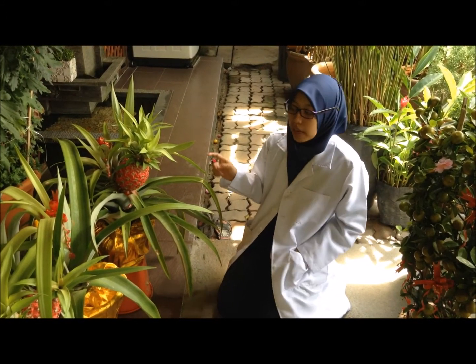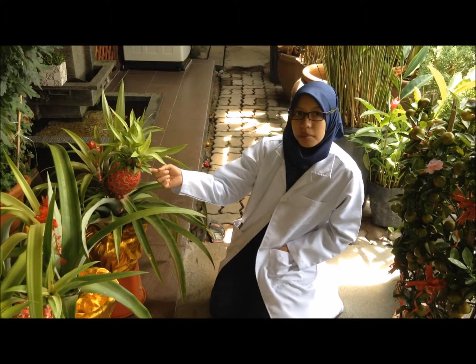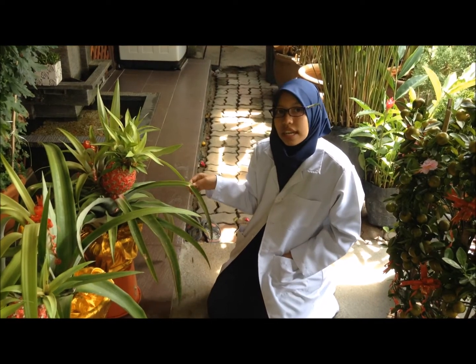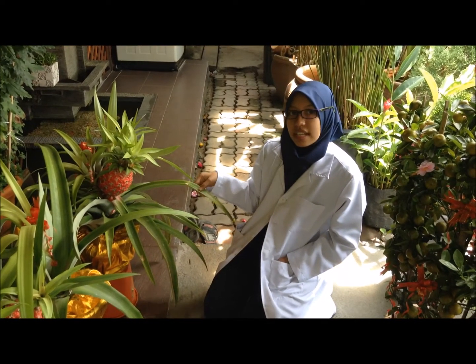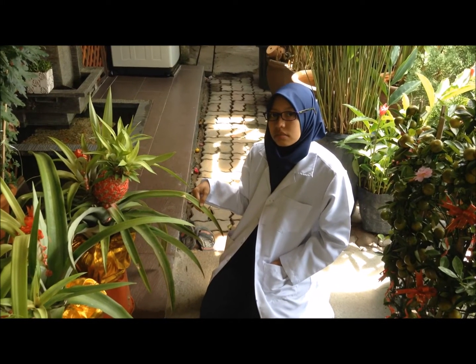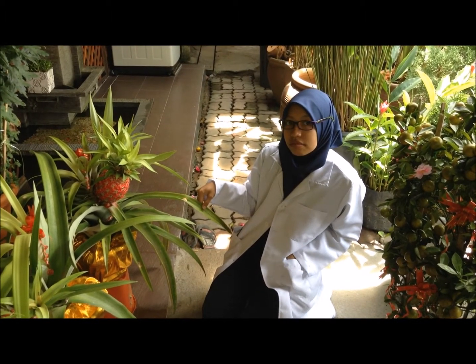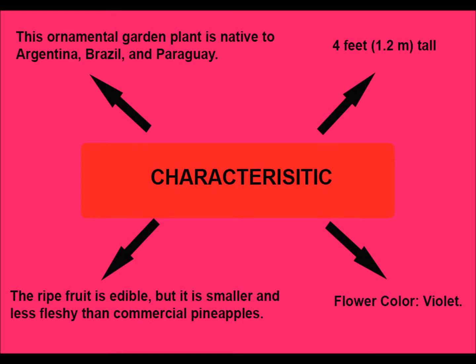Three to five months before Chinese New Year, farmers will cut the top of this fruit to continue its life cycle. It needs peat soil, or 'tanah gambut' in Malay, to live. The Red Pineapple can grow up to 4 feet or 1.2 meters tall. This ornamental garden plant is native to Argentina, Brazil, and Paraguay.